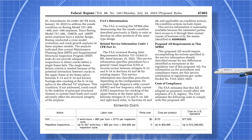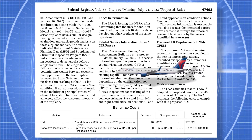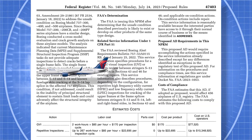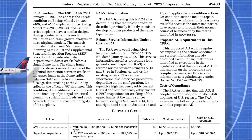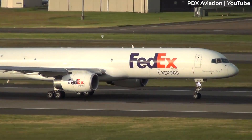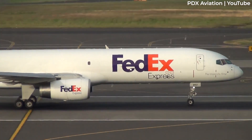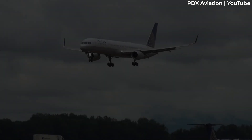A key point, as reported by Flight Global, is that this AD is proposed and not an immediate order. It is intended for the operators of U.S.-registered 757s who are required to complete actions detailed in the service alert issued by Boeing. While the cracks were initially found on the Dash 200 variant of the 757, the AD is applicable to a total of 419 aircraft, which also include the Dash 300.